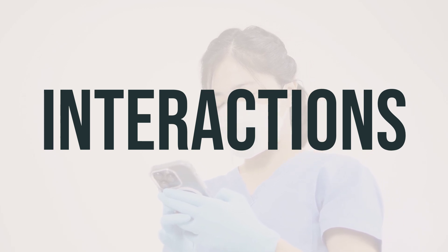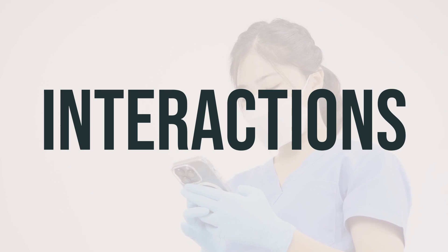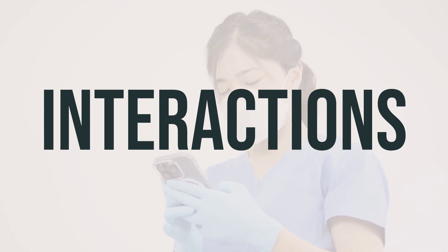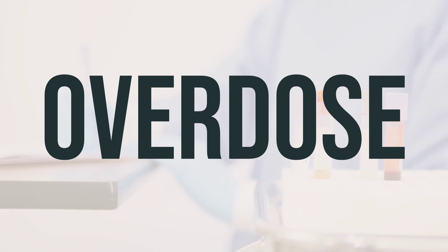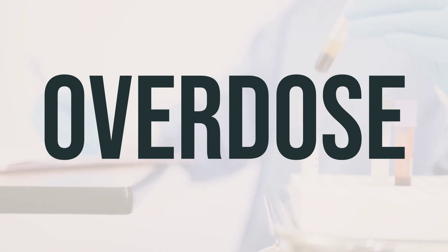If you are using other lidocaine products concurrently with this medication, it's crucial to inform your doctor or pharmacist, as this may increase the risk of serious side effects. If you suspect an overdose and notice serious symptoms like passing out or difficulty breathing, it's important to seek immediate medical help.